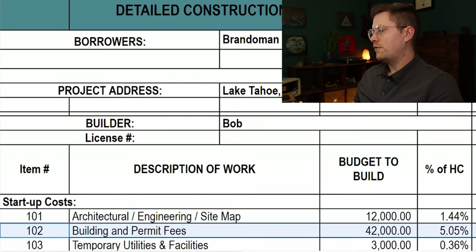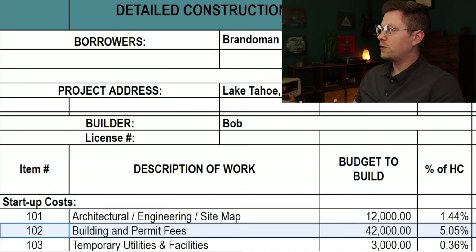Next up is building and permit fees: $42,000. It is what it is — not much we could have done here. Expect to pay around this much for a 2,400 square foot home in California, depending on which county you're building in.